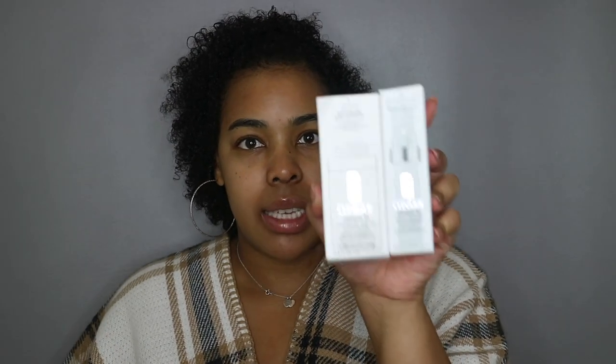So you guys, I went ahead and picked up the Clinique iD dramatically different hydrating jelly and the Clinique iD active cartridge. They came in a box like this.